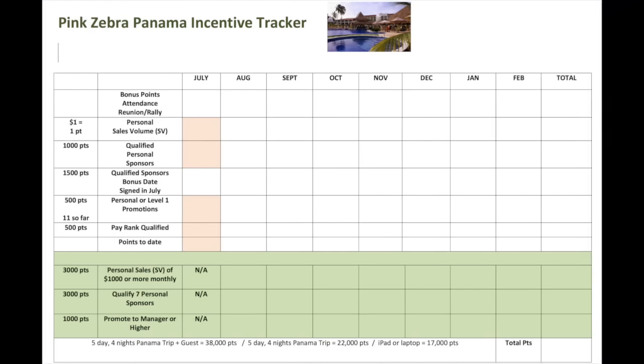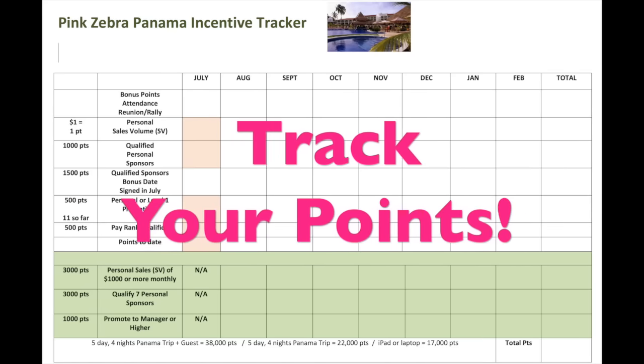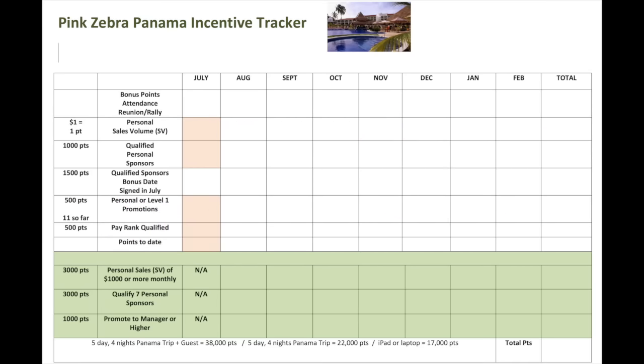Now that you know how many points you need and how to earn them, it's really important that you track your points. I've created this Pink Zebra Panama Incentive Tracker, and each month you need to write down every point that you earned. This way you'll know exactly where you stand and how many points you need to earn. Trust me, you don't want to be one point short of earning this trip — it's a trip of a lifetime.